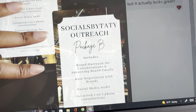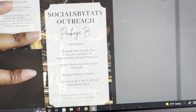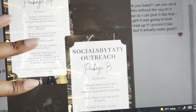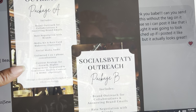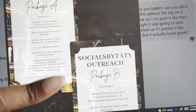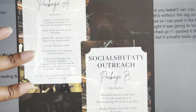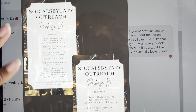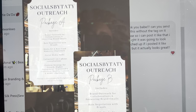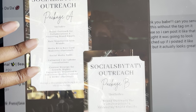Package B includes brand outreach for collaborations and answering brand emails, rate negotiation with brands, a social media audit, and unlimited one-on-one phone consultations. Package A has more stuff than Package B, so Package A is higher in price. Package A is $250 and Package B is $150. I feel like they're very affordable for everything that's included — plus so much more I haven't even named yet. I'm super excited about it just to be able to help people level up.